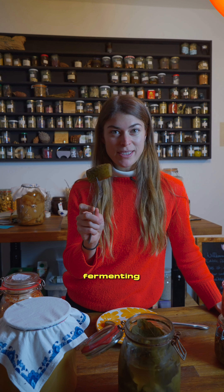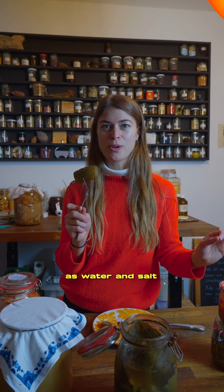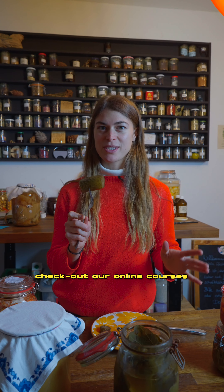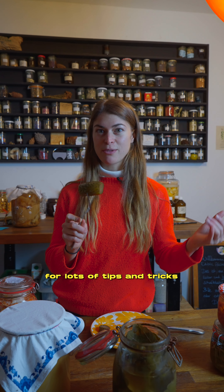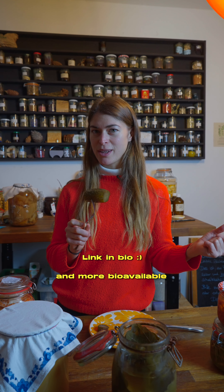Consider fermenting your pickles rather than pickling your pickles with vinegar. It's just as easy as water and salt. Check out our online courses for lots of tips and tricks on how to make your pickled vegetables more alive and more bioavailable through fermenting.